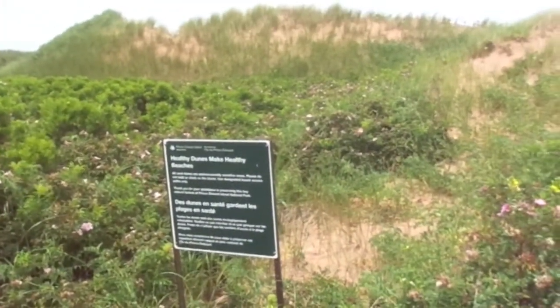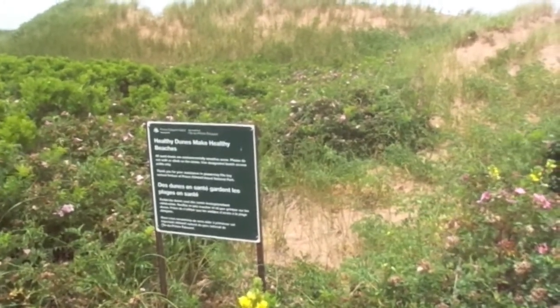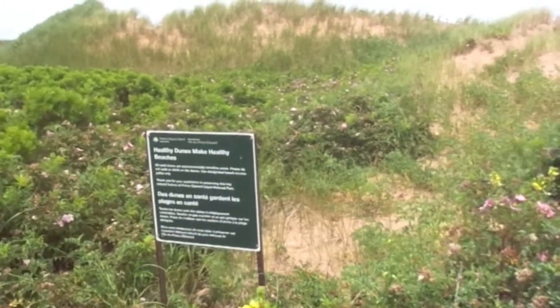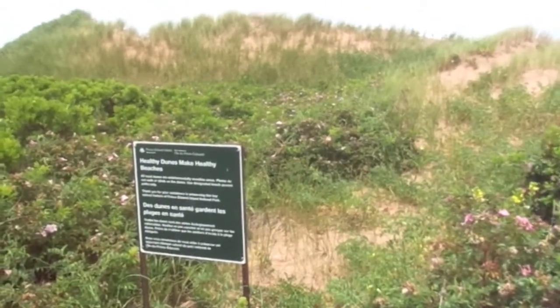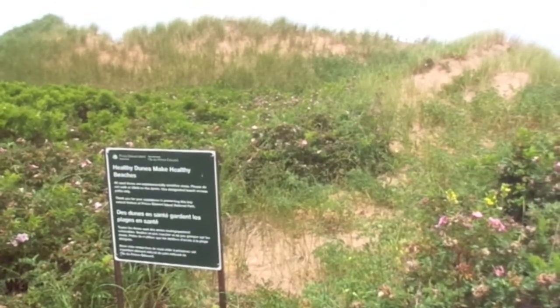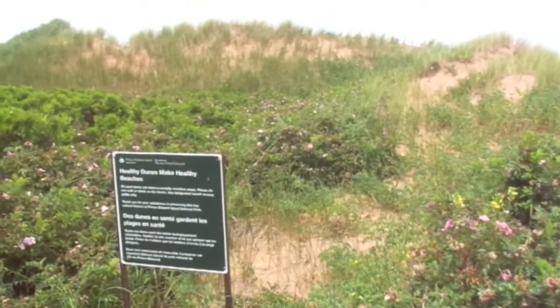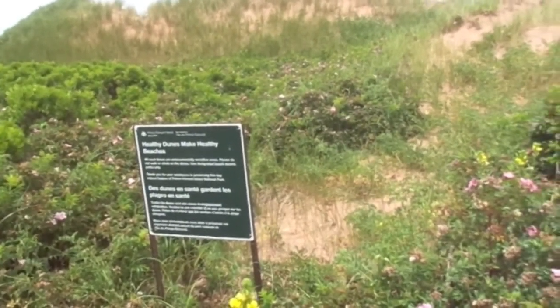It says: 'The healthy dunes make healthy beaches. All sand dunes are environmentally sensitive areas. Please do not walk or climb on the dunes. Use designated beach access paths only. Thank you for your assistance in preserving the key national features of Prince Edward Island's national park.'